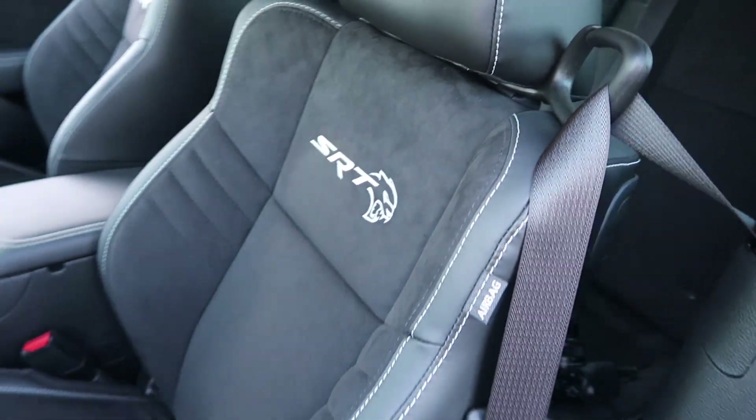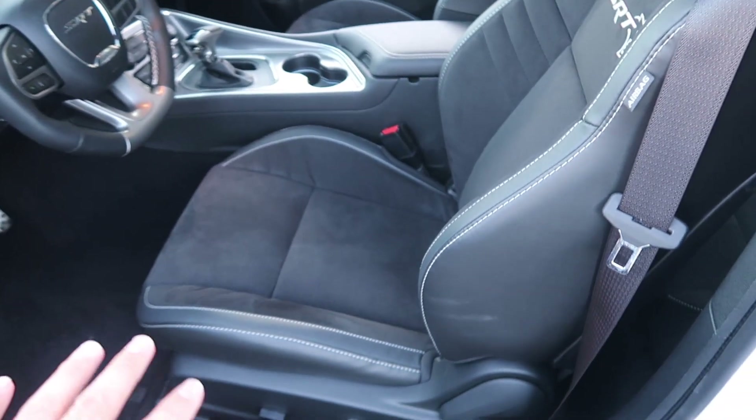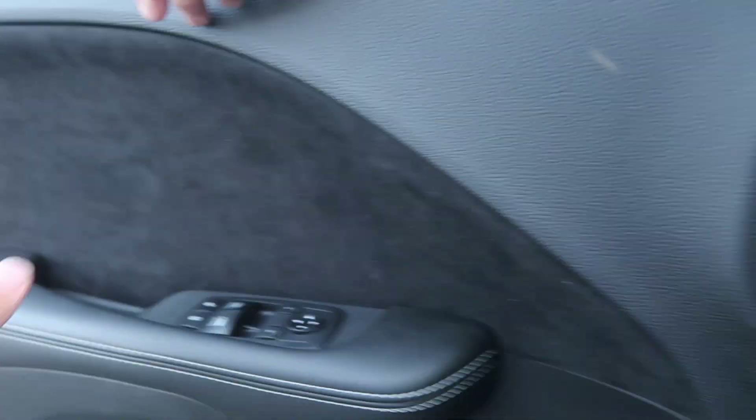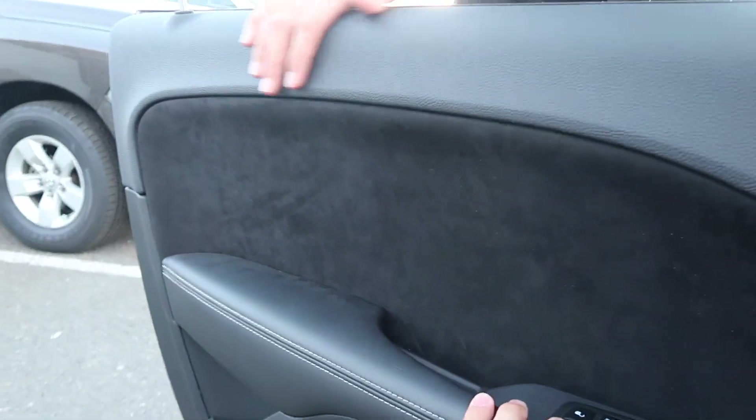I say Alcantara, he says Alcantara — you guys leave it in the comments below. Just call it suede — it's not suede though, but it's very similar. So you get your nice stitched-in SRT with the Hellcat emblem. These seats are super comfortable — it's not like a typical racing seat like you might find in a Ferrari or Lamborghini where it's super tight. Any size person can fit in this seat, which is really nice. It's all the little things that count on this car.